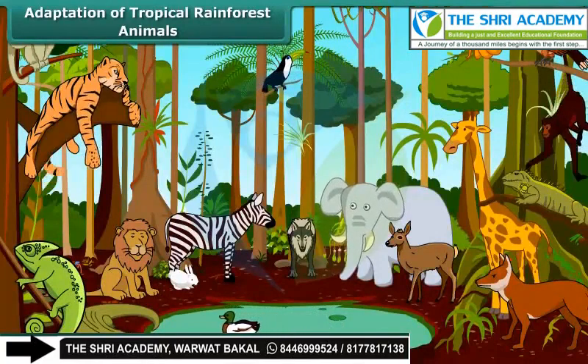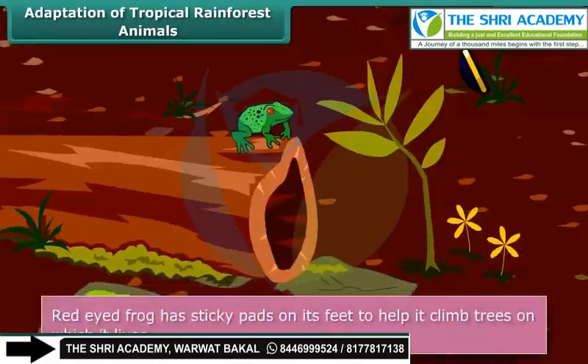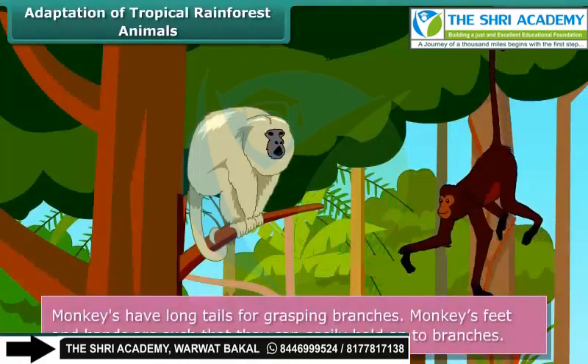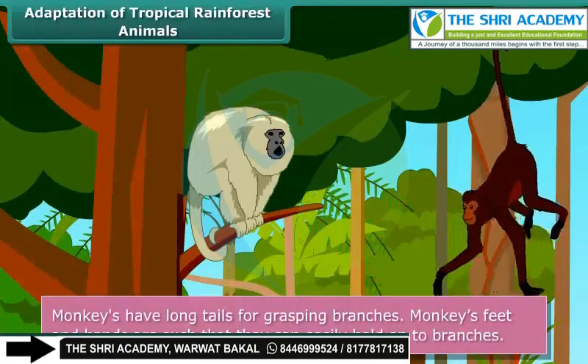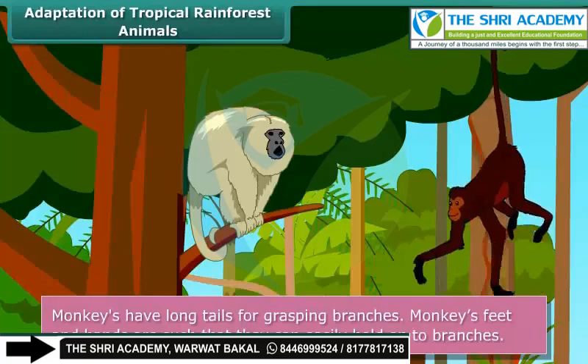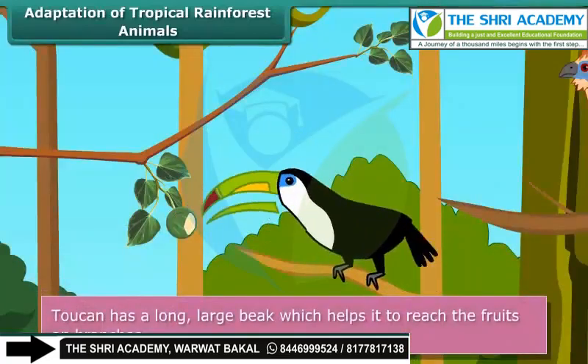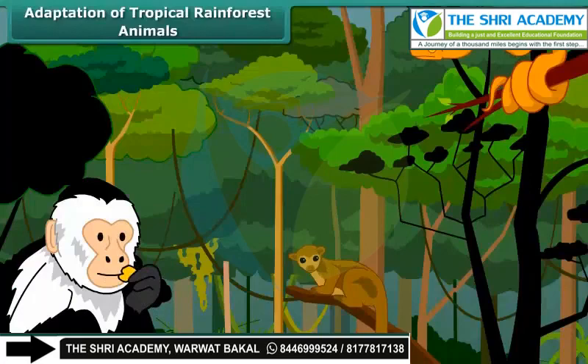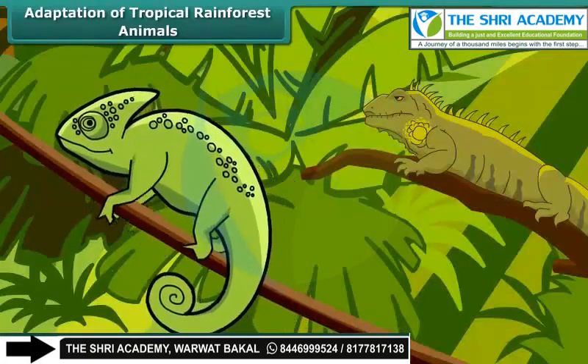The red-eyed frog has developed sticky pads on its feet to help it climb trees on which it lives. Monkeys have long tails for grasping branches, and their feet and hands are such that they can easily hold onto branches. The toucan has a long, large beak that helps it reach fruits on weak branches that can't hold its weight. Many tropical animals have sensitive hearing, sharp eyesight, thick skin, and a skin color that helps them blend with their surroundings to protect from predators.